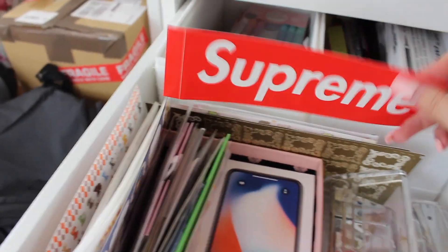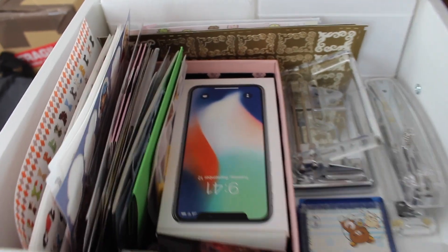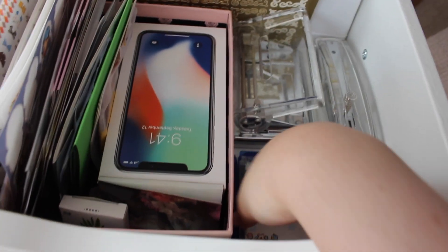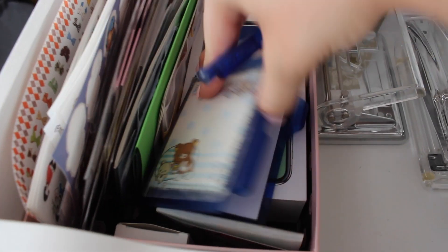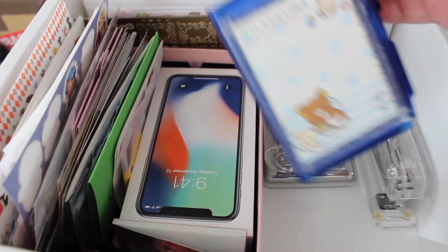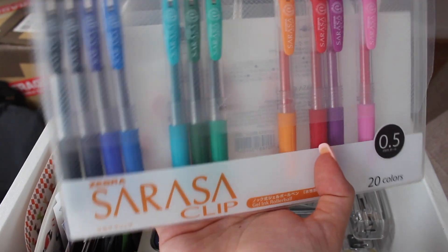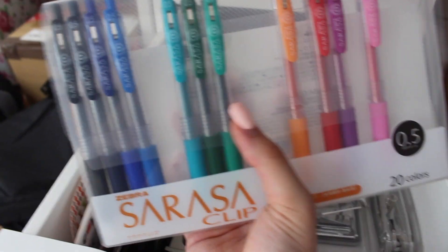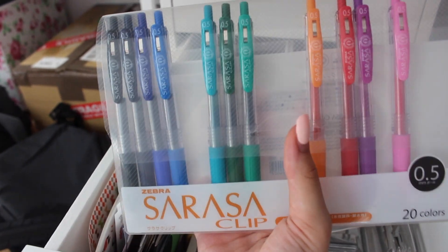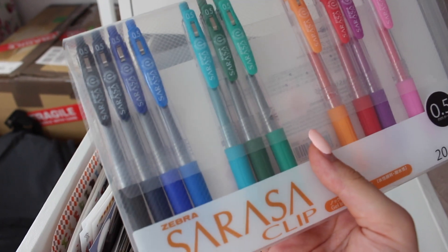I have a lot of Supreme stickers — if you follow me on Instagram you know I'm kind of obsessed with Supreme. I also have a stapler and another tool I don't know the name of. There's a memo pad which is like a normal paper pad, and I use it to write cute thank-you messages when I sell something. I also store my Sarasa Clip gel pens here — I got them from By Japan and most of them are in my pencil cases so there are just a few here. They're really great pens.